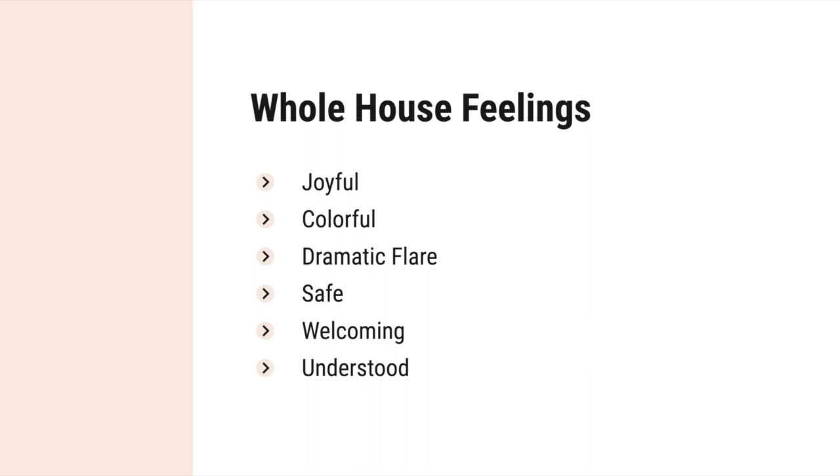Here are some examples of the overall feelings I want to create inside my own home. I want it to feel joyful, colorful, and have a bit of a dramatic flair. I want it to feel safe and welcoming — I want people to feel understood and really be able to lean into who they are. Once you've decided on your overall house feelings, you can get more specific and think about each room and how you want it to feel. For example, you may want your bedroom to feel peaceful and relaxing while your living room may be more social and inviting.